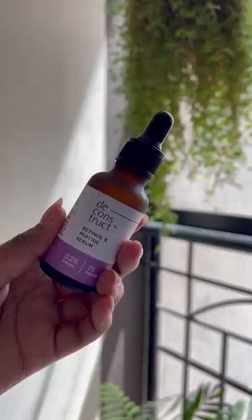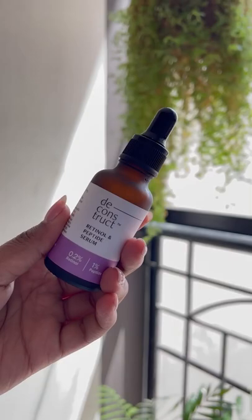If fine lines, wrinkles, youthfulness, and hyperpigmentation are your skin concerns, the 0.2% retinol and 1% peptide serum from Deconstruct for 599 rupees will completely change your skin. Use this at night. I have more information about how to use retinols on my YouTube channel — definitely check that out.